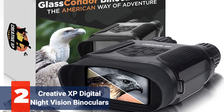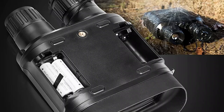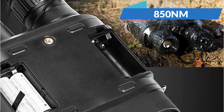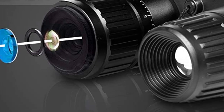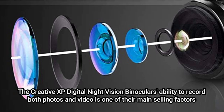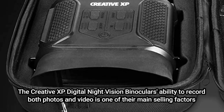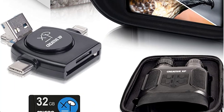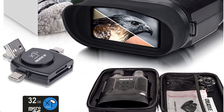At number 2 is the Creative XP Digital Night Vision Binoculars. This set is incredibly flexible and has about all the features you could ask for. They may be utilized in any lighting situation — functioning as 7x optical zoom binoculars during the day and as 850nm night vision goggles at night. You can easily see a clear picture of your surroundings in complete darkness, with night vision capabilities only slightly inferior to professional quality goggles. Their ability to record both photos and video is one of their main selling points — any image captured is saved to a 32GB memory card and viewable on the 4-inch TFT display. These digital camera binoculars are also far more durable than they appear, shielded by rubber and plastic housing.